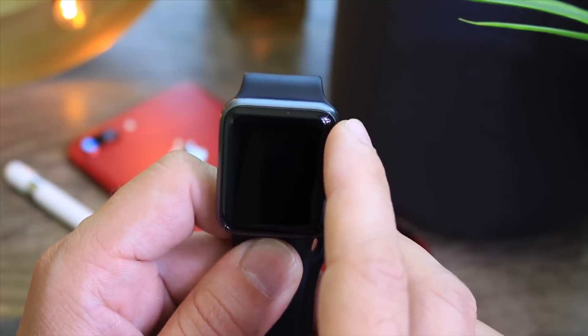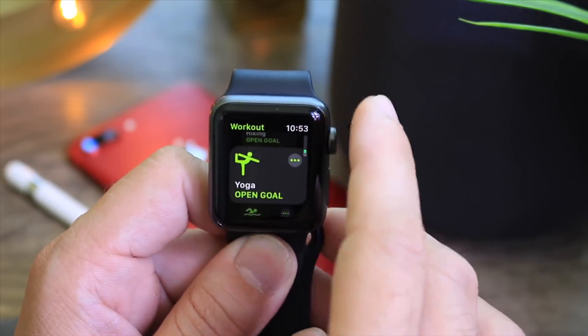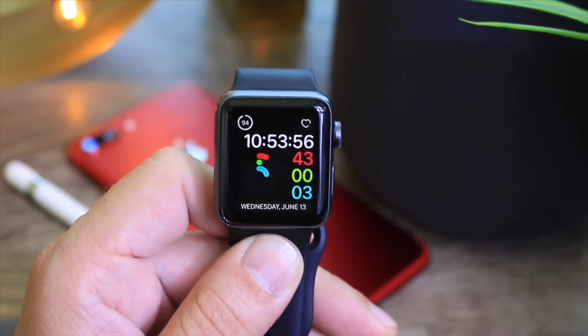There are also other new workout options Apple has added. There are new features within the workouts application — we have hiking and we have yoga, so those are new workout types in watchOS 5 as well.